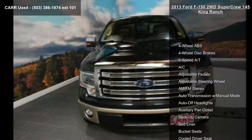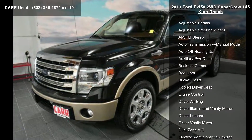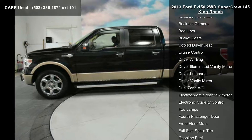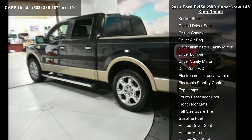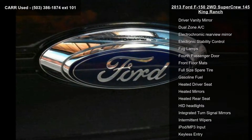Some of the top features included with this vehicle are four-wheel ABS, four-wheel disc brakes, six-speed automatic transmission, AC, adjustable pedals, adjustable steering wheel, AM FM stereo, auto transmission with manual mode, and auto-off headlights.